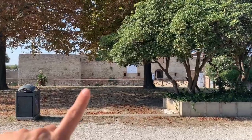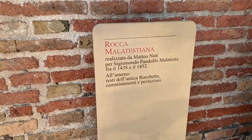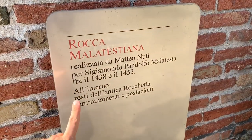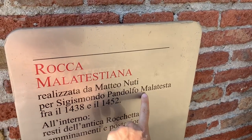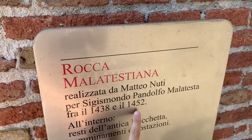That's the place — as you can see from the panel, Rocca Malatestiana. This fortress was built by one of the most noble and important families of Italy during the Middle Ages, who was in control of the area from 1295 to the 1500s. It was built by Matteo Nuti for Pandolfo Malatesta between 1438 and 1452.